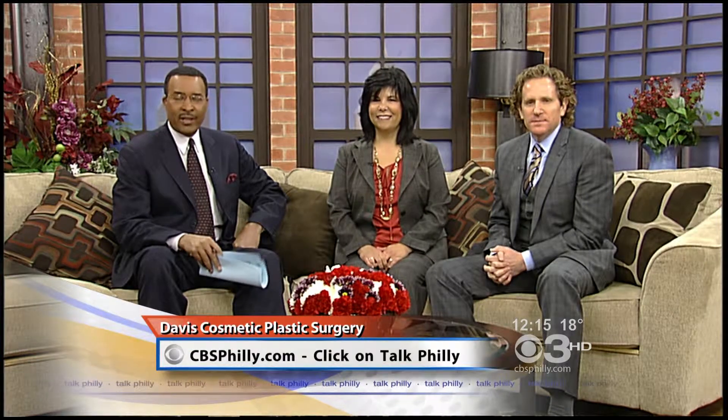For more on Dr. Steven Davis and his cosmetic surgery practice and fat injection, you can go to cbsphilly.com and click on Talk Philly.